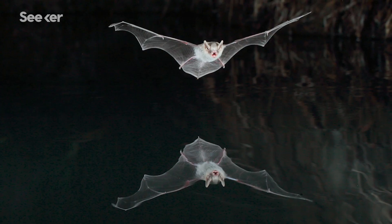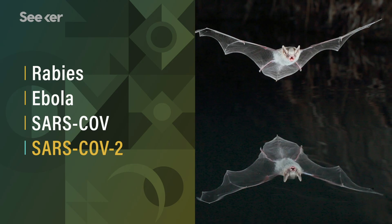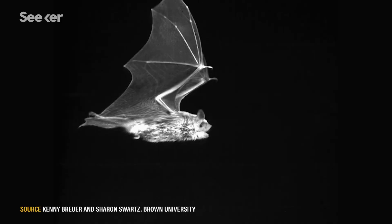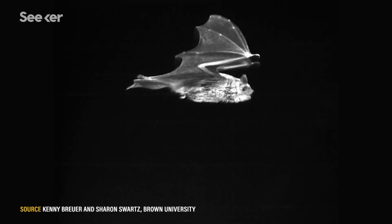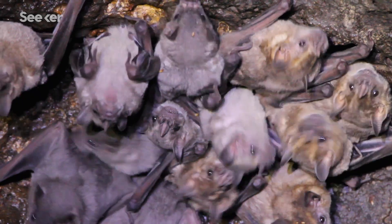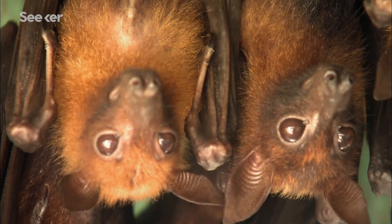Bats are known to host some of the world's deadliest viruses, from rabies to Ebola to even some coronaviruses — possibly even the virus that causes COVID-19. A bat's immune system responds differently than ours to these infections, preventing the animal from falling sick. Research suggests that flight may be the reason why. When bats evolved to fly, their energy metabolism was altered for the high demands of flight. This high metabolic rate can damage their DNA, so bats have evolved mechanisms to lessen their immune response, resulting in them not being affected by these diseases the way we humans are. This makes them natural disease reservoirs, which gives them a bad reputation — but they're crucial members of our world.